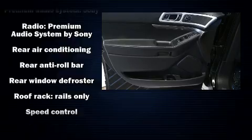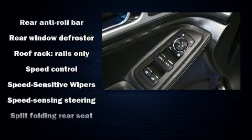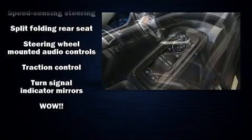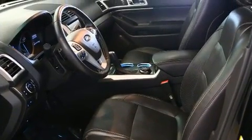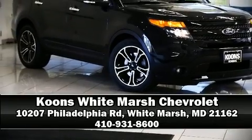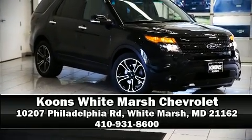In the event of a rollover collision, side curtain airbags provide additional protection for outboard seated passengers. A Carfax history report indicates just one previous owner. Please don't hesitate to give us a call. Thank you.